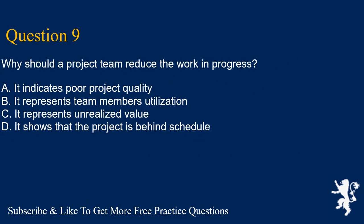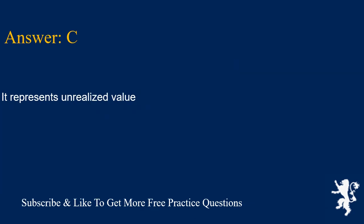Question 9. Why should a project team reduce the work in progress? A. It indicates poor project quality. B. It represents team members utilization. C. It represents unrealized value. D. It shows that the project is behind schedule. Answer is C. It represents unrealized value.